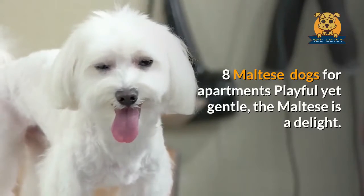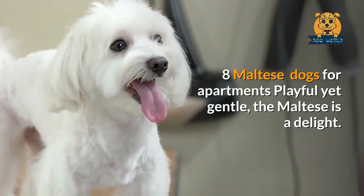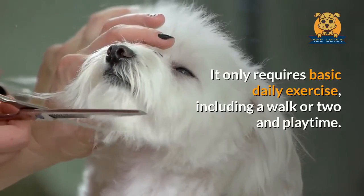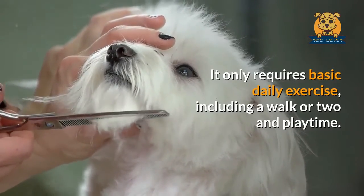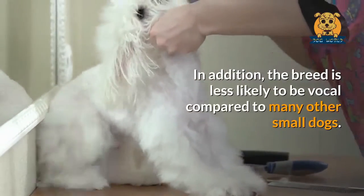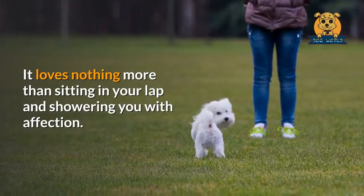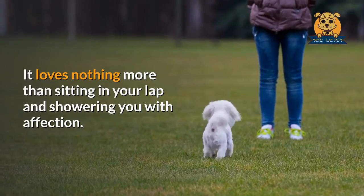Maltese. Playful yet gentle, the Maltese is a delight. It only requires basic daily exercise, including a walk or two and playtime. In addition, the breed is less likely to be vocal compared to many other small dogs. It loves nothing more than sitting in your lap and showering you with affection.